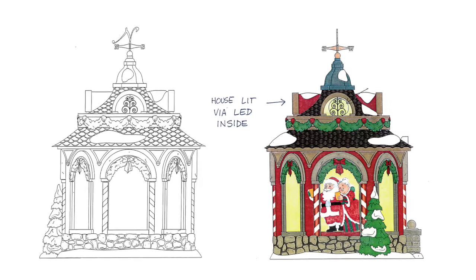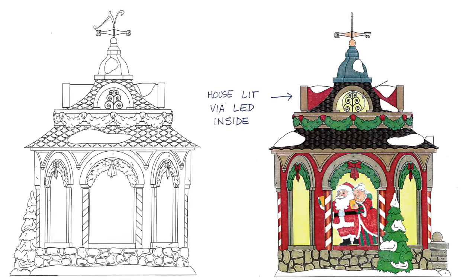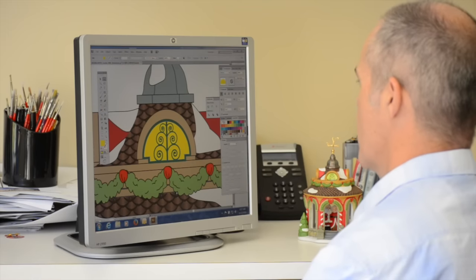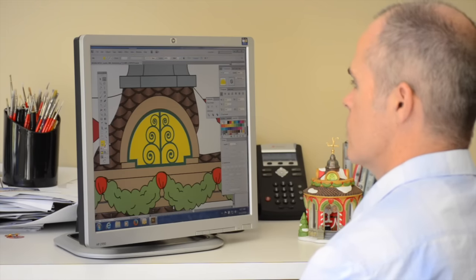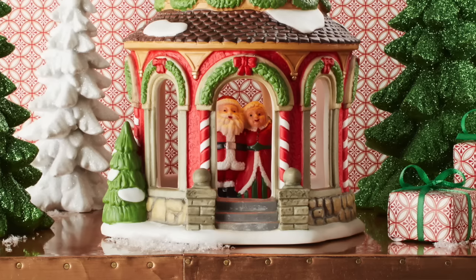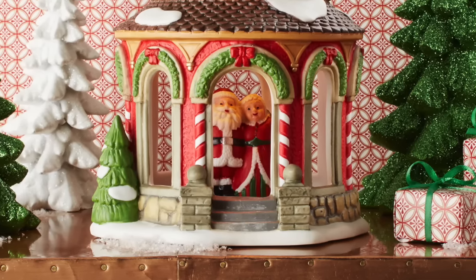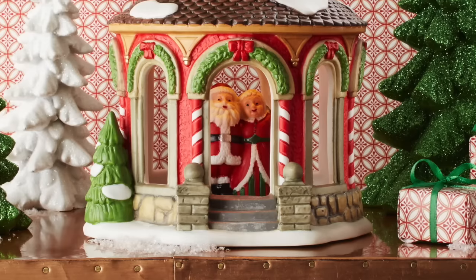The gazebo design features a pinecone top, a weather vane with 'North,' and the upper part has little swirly shapes like a decorative tree design. The little candy cane in the front entrance brings a lot of the special details for North Pole together.